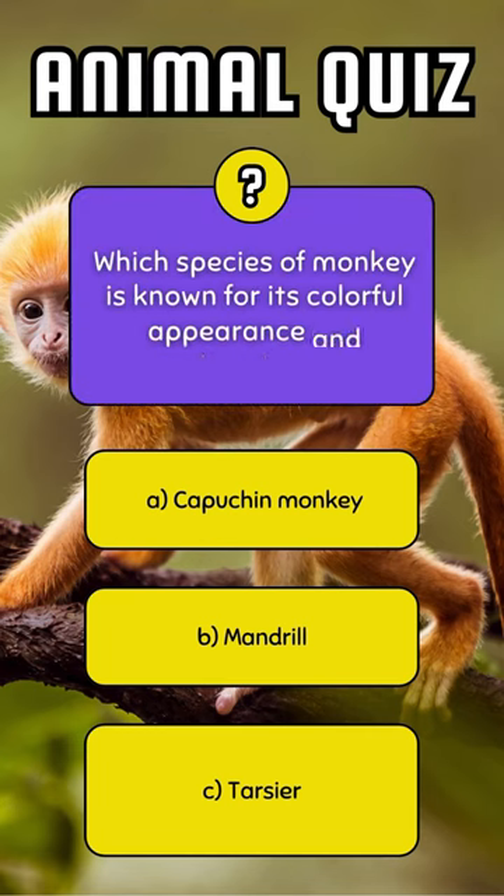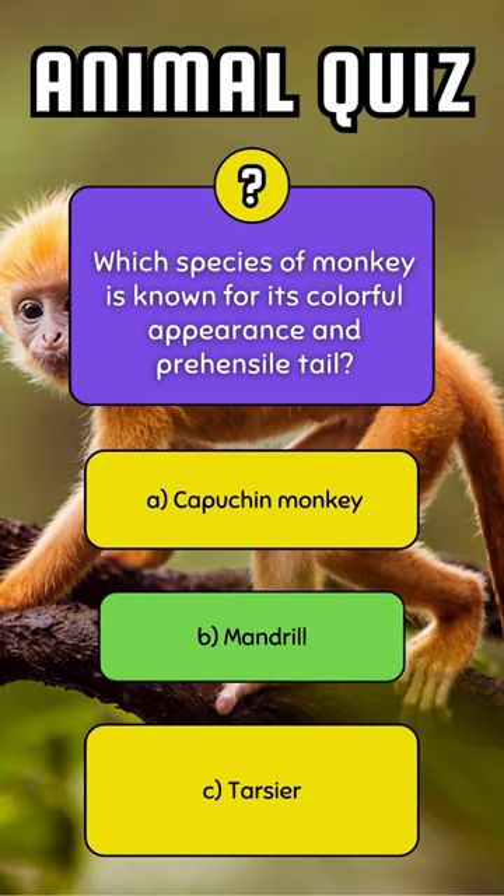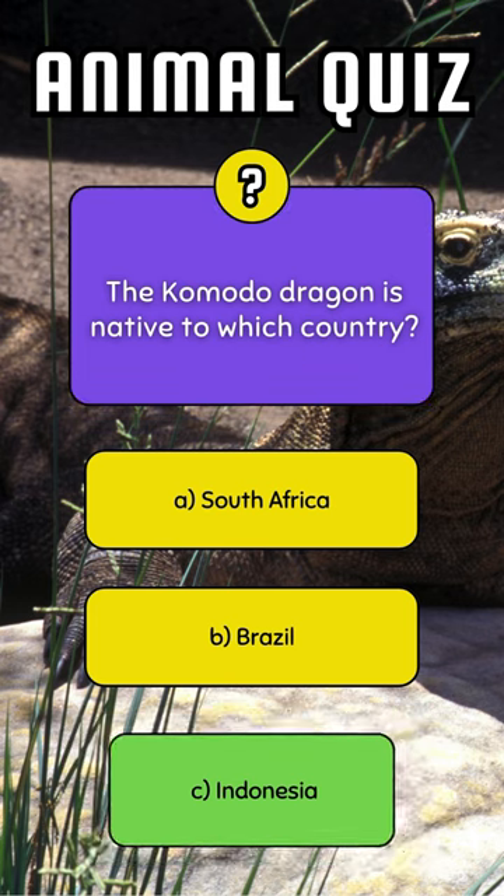Which species of monkey is known for its colorful appearance and prehensile tail? Mandrill. The Komodo dragon is native to which country? Indonesia.